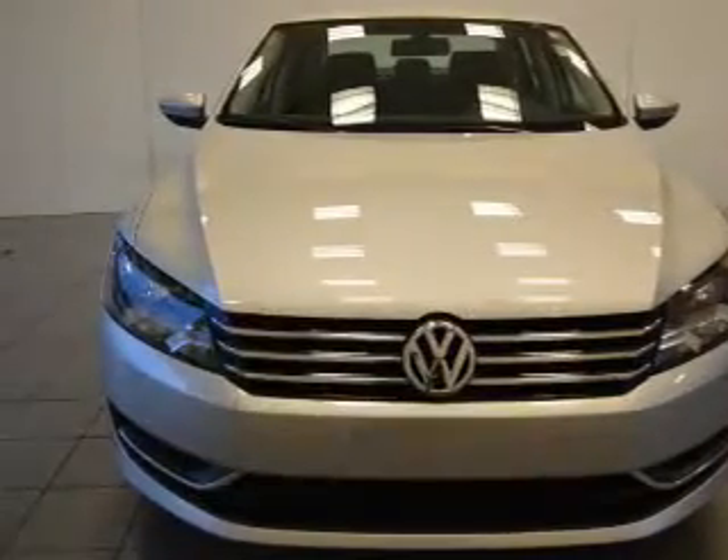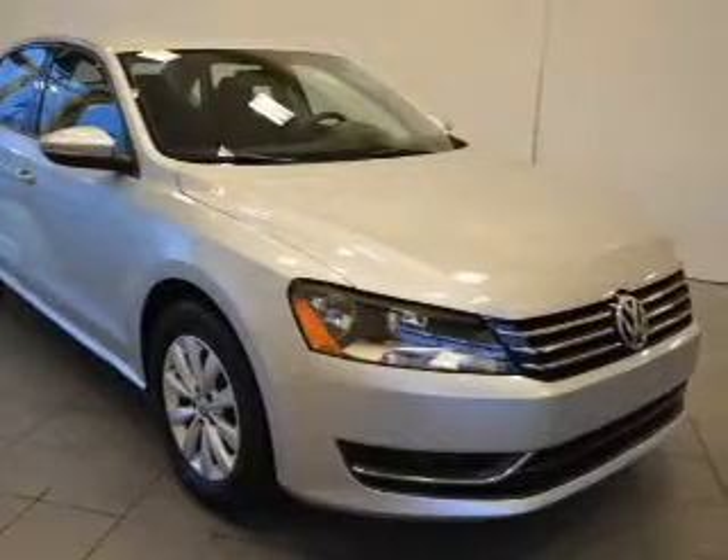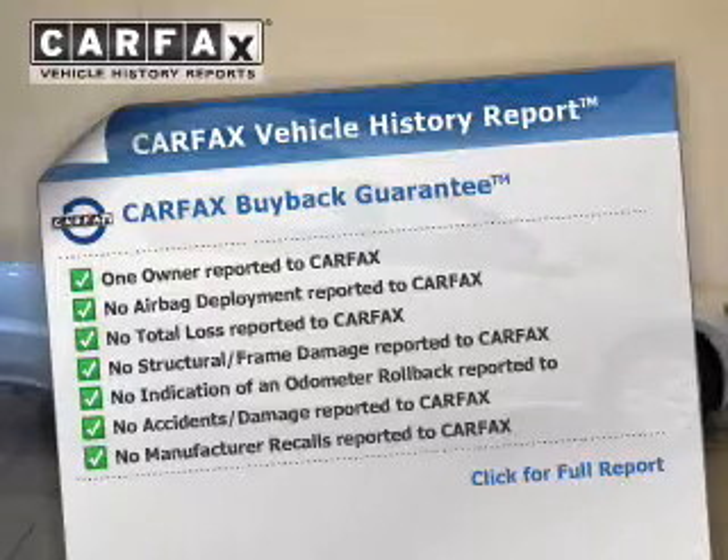The powertrain includes front-wheel drive with a reliable engine driven by an automatic transmission. Know the history on this ride and greatly reduce your buying risk with the included Carfax Vehicle History Report.